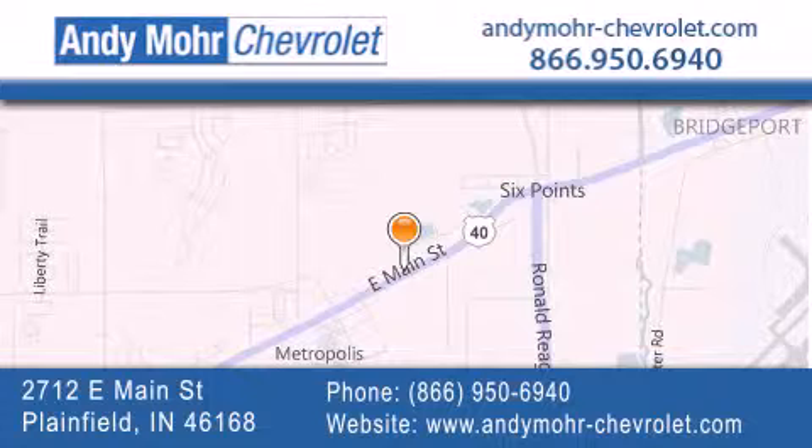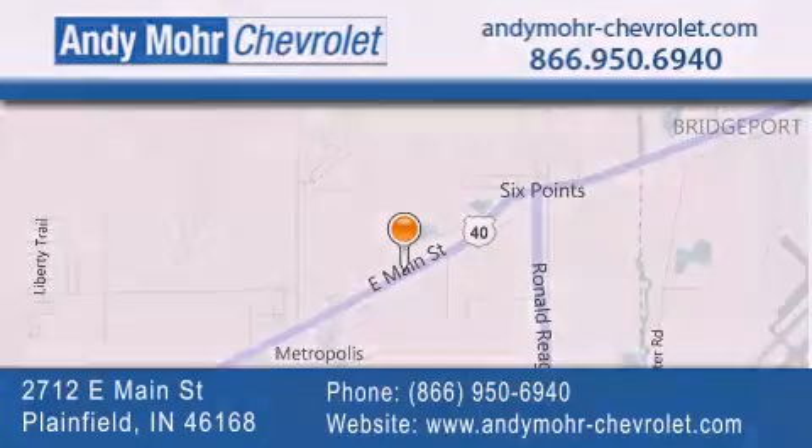Visit Andy Moore Chevrolet today at 2712 East Main Street in Plainfield, or see us online at AndyMooreChevrolet.com.